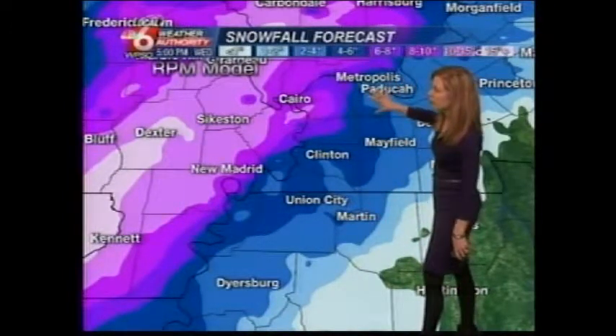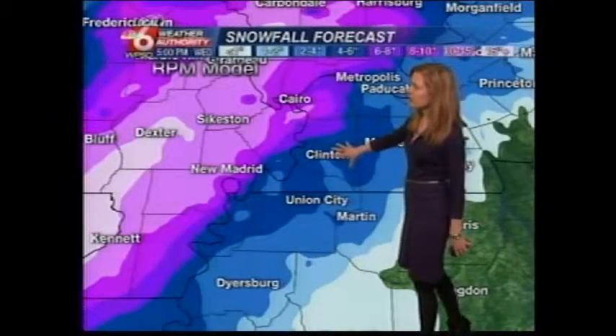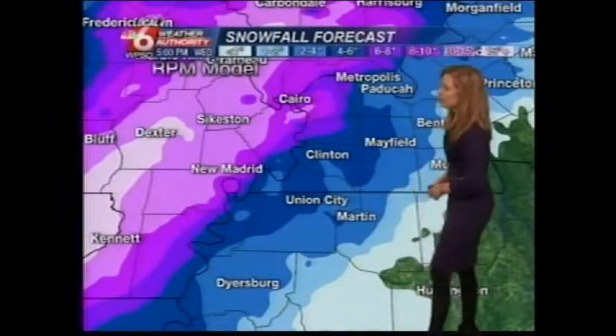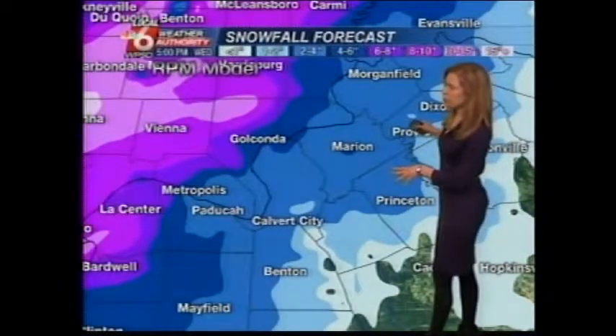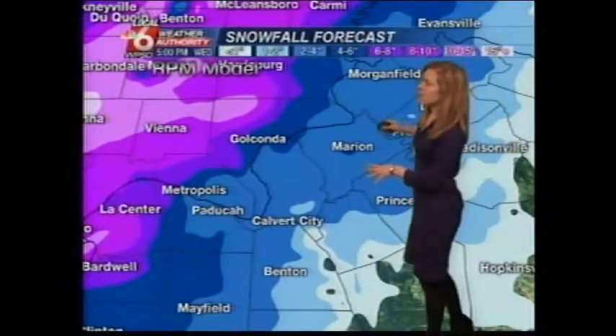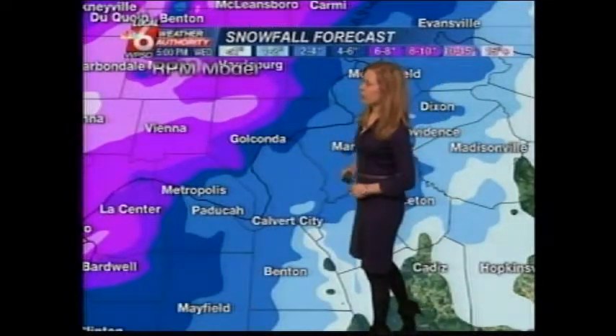Those of you in the Paducah area, you're close to that 4 to 6 inches. So are those in Mayfield, back towards Clinton, the Cunningham area, as well as Fulton and Union City. Into the Penny Raw region, also looking at about 2 to 4, maybe locally 6 inches, especially as you get closer to the Ohio River.